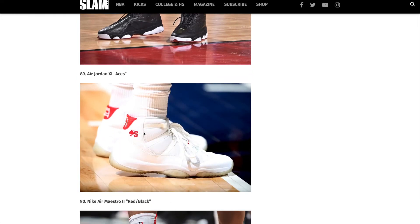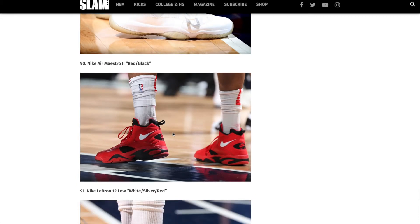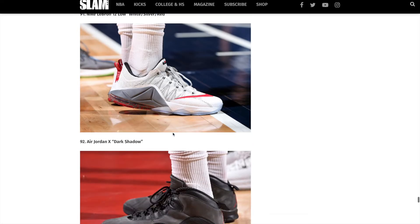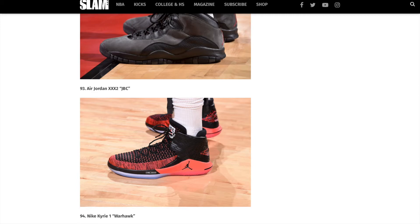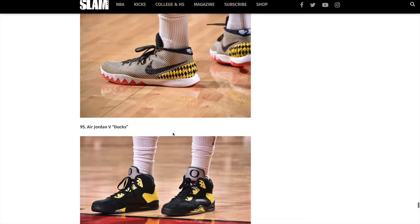P.J. Tucker was fantastic for my Phoenix Suns. He won the Dan Marley Hustle Award here in Phoenix multiple times. He's a great defender. He can occasionally hit the corner three. He puts in 110% hustle and effort each and every single game. He is a great player. And this is a great article written by Slam Online — great photos, great sneakers.